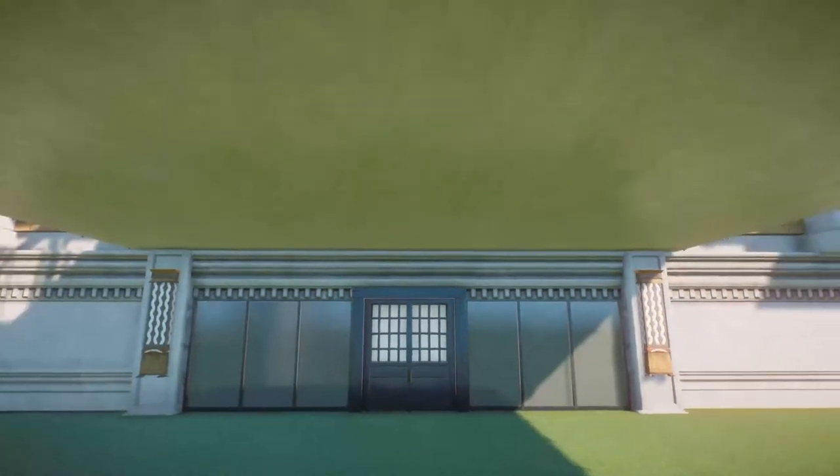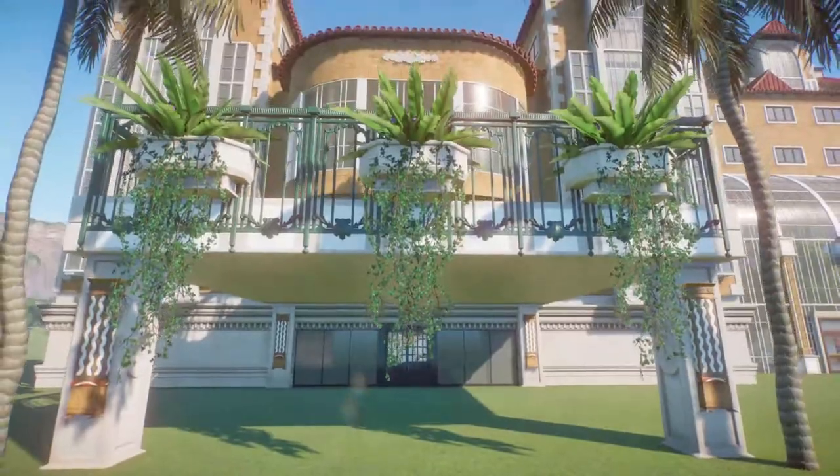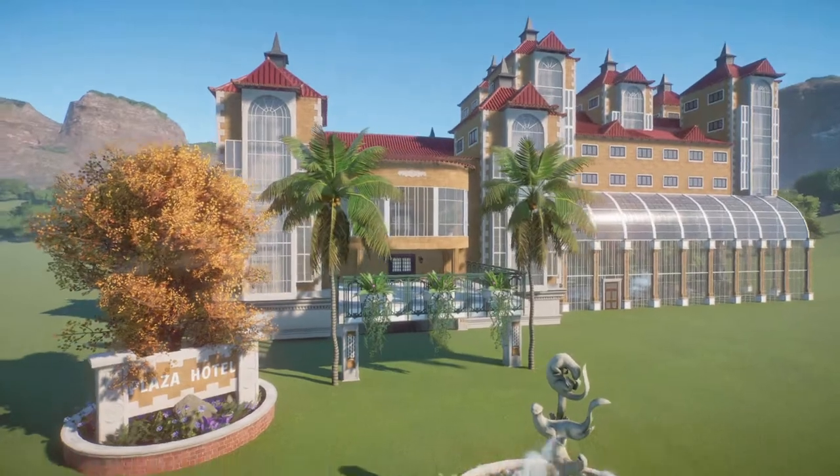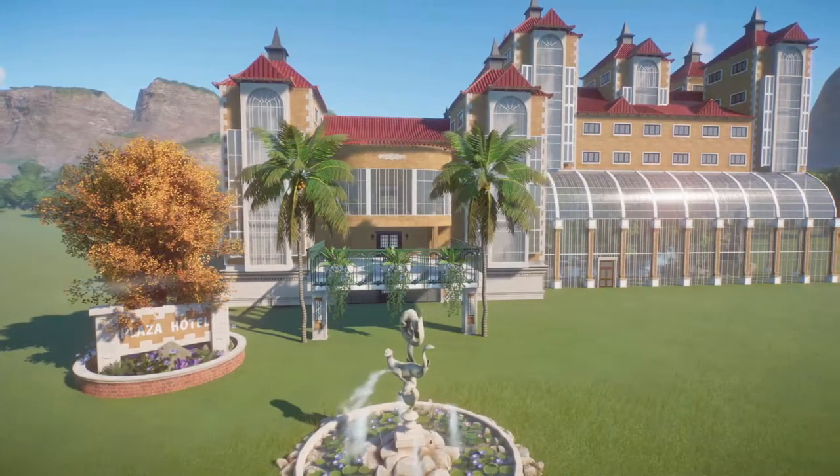What a beautiful hotel this is — so much really, really nice work. Thank you so much for sharing this with us. I'd love to stay here at this hotel.